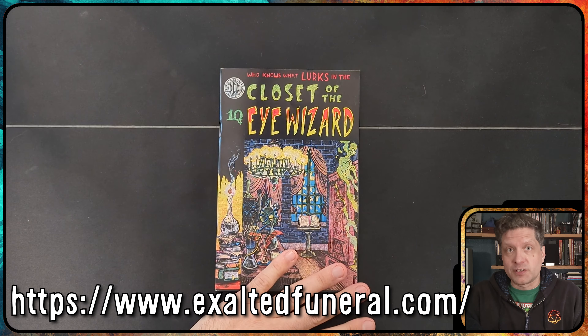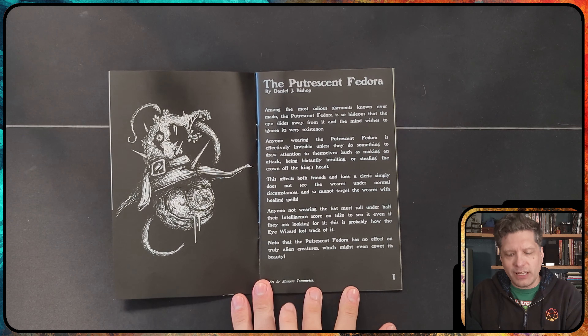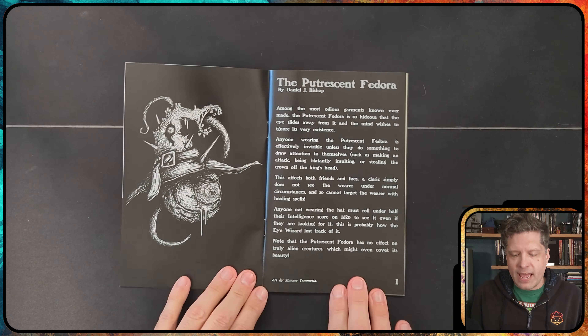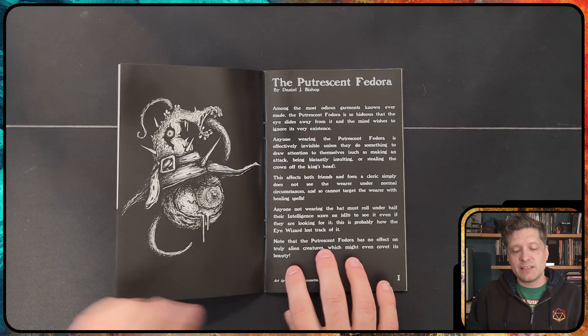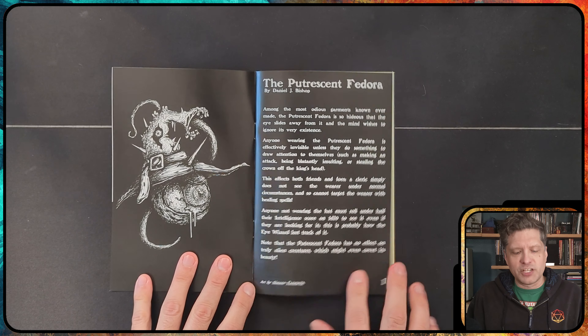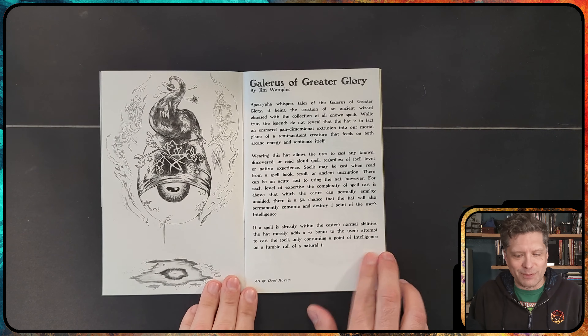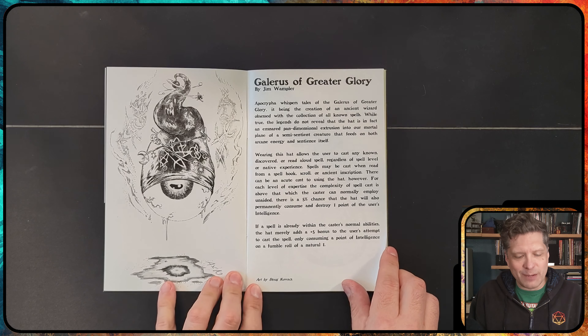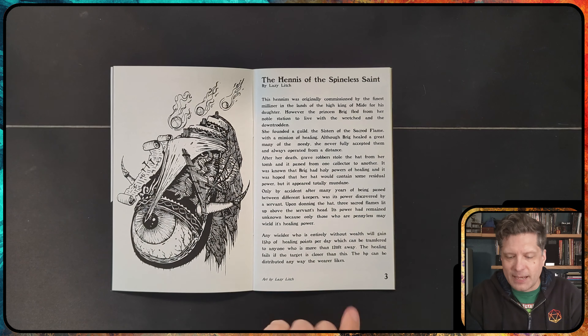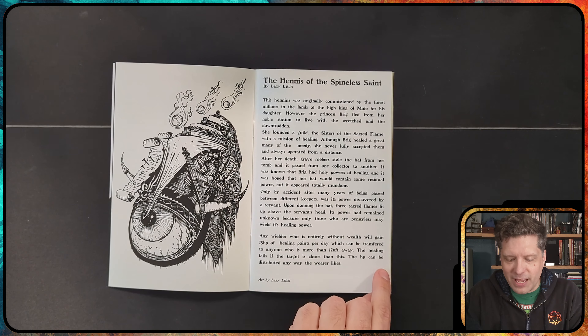This is a collection of hats that both have a story and come with really fun art, as well as certain stats for how the hat works. I wanted to talk about some of my favorites. Because this is the Closet of the Eye Wizard, every piece of art is a giant eyeball wearing a hat. I'll flip through some of these — here we have an eyeball wearing a hat, and they all have weird little bits about them.